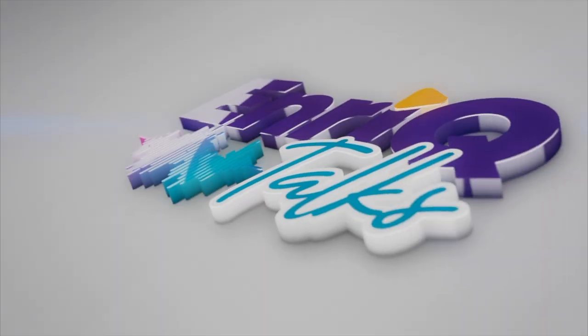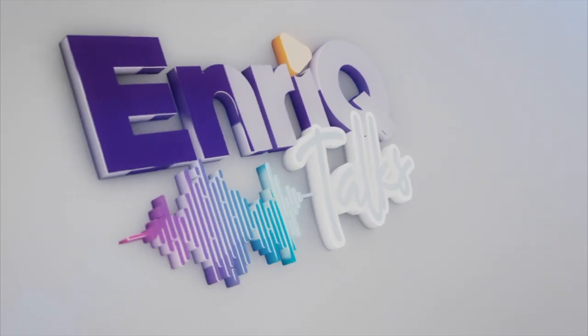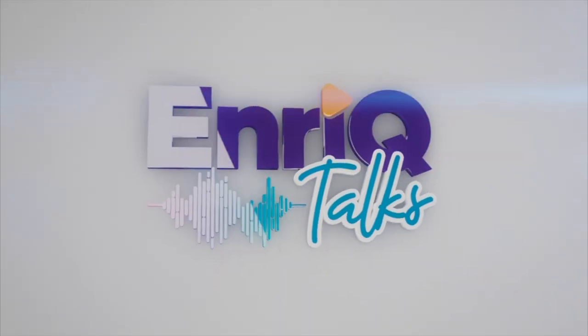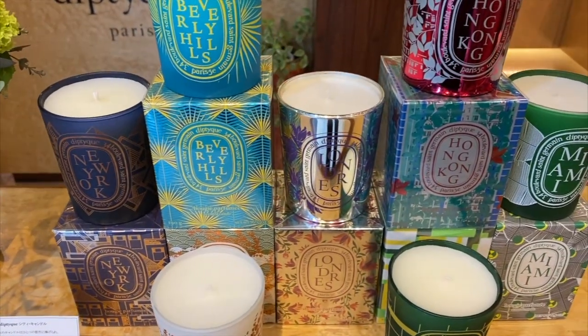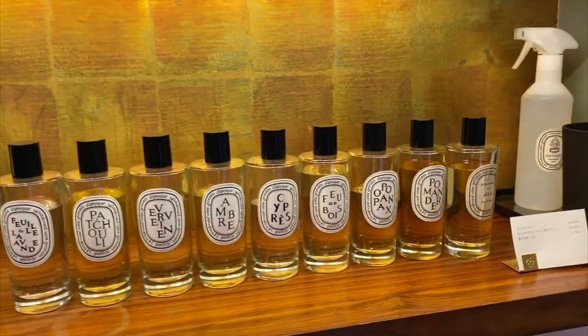Please stay with me because I'm going to give you a short video about this. These are candles, scented candles and interior scents.